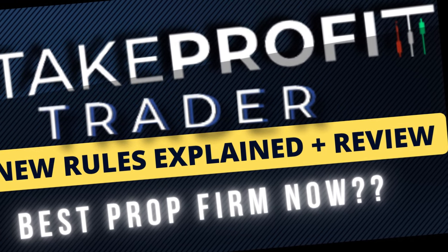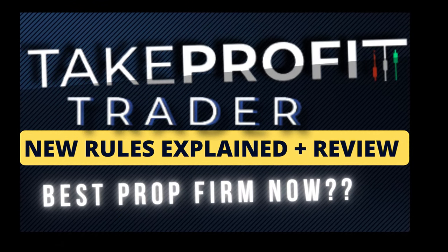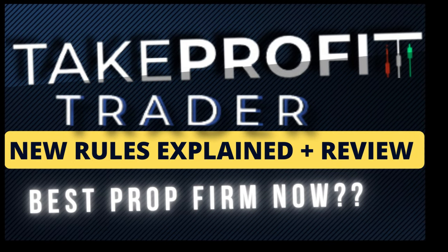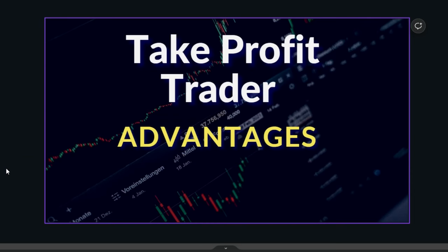Take Profit Trader just made a rule change that in my opinion makes them the best prop firm in 2024. I'll break down how Take Profit Trader works. Let's go to the advantages of Take Profit Trader — their payouts are structured for traders from day one.